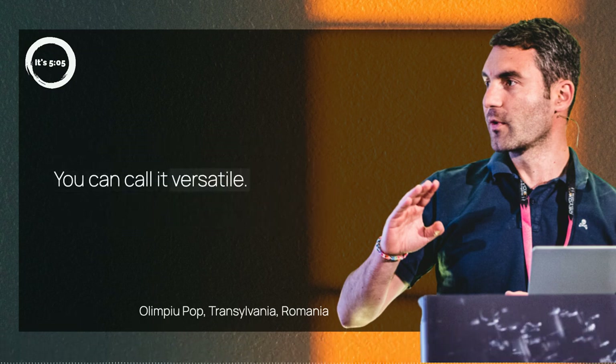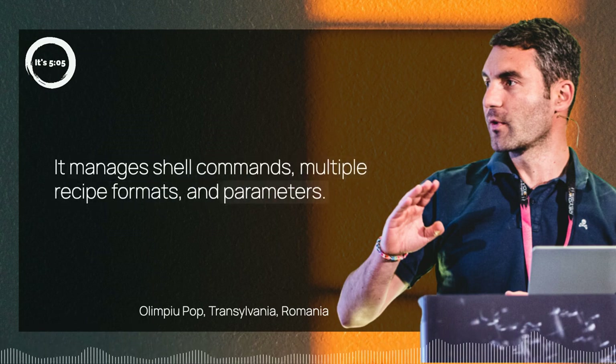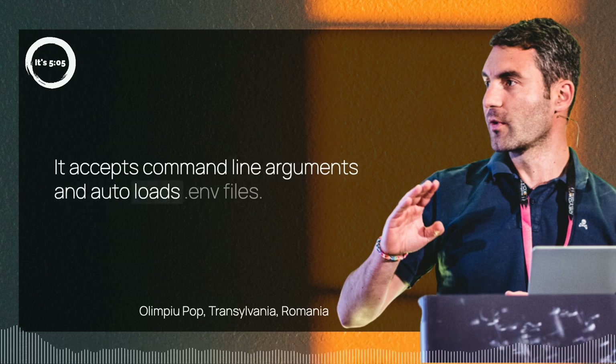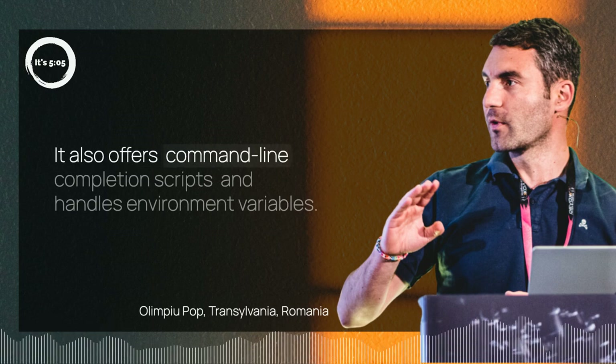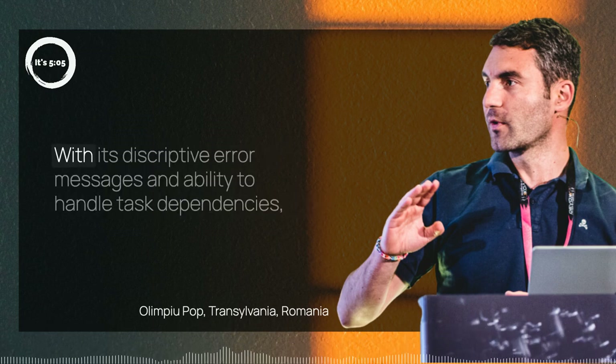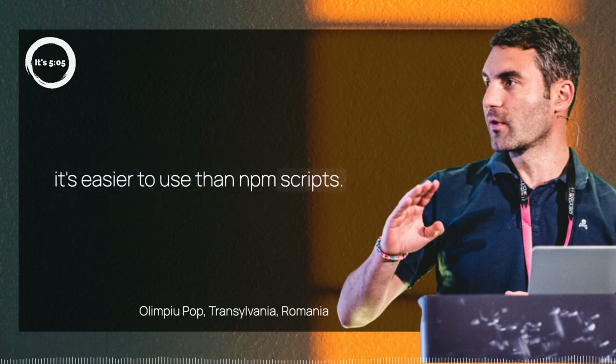You can call it versatile. It manages shell commands, multiple recipe formats, and parameters. It accepts command line arguments and autoloads .env files. It also offers command line completion scripts and handles environment variables. With its descriptive error messages and ability to handle task dependencies, it's easier to use than npm scripts.